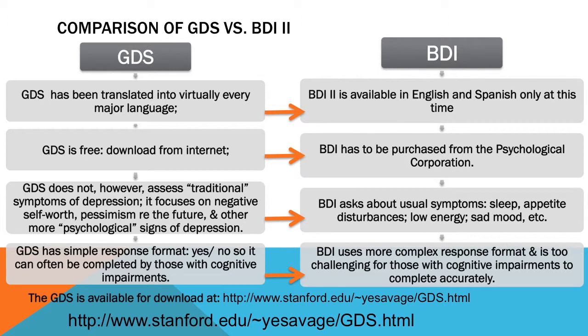Now, some of the pros and cons. The GDS does not assess traditional symptoms of depression. It focuses more on the psychological aspects, such as not feeling good about yourself, pessimism towards the future, feeling hopeless and helpless.